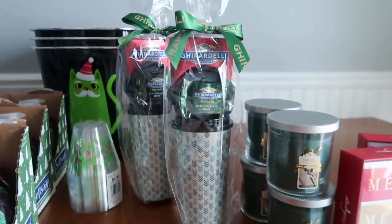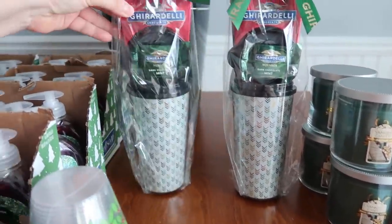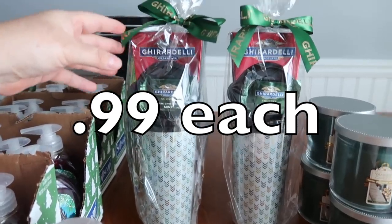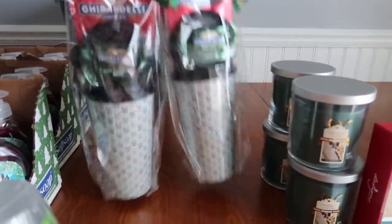Okay, so these Ghirardellis — they're like little travel mugs with chocolate. They were 99 cents each, so the original price point was $9.99. I just thought it was something cute, so I got two of them.